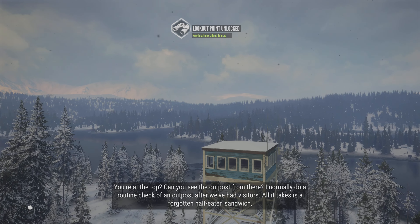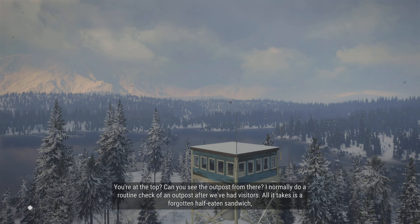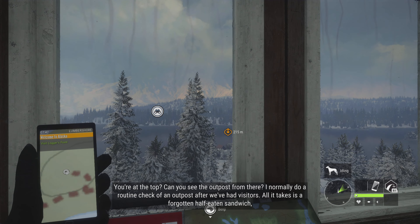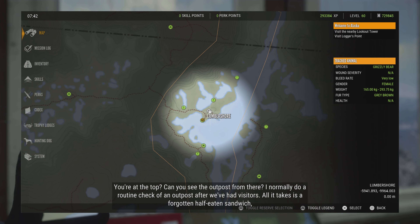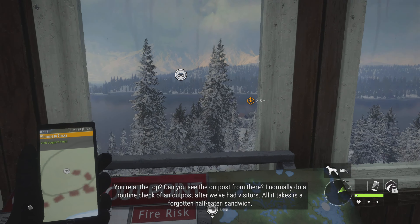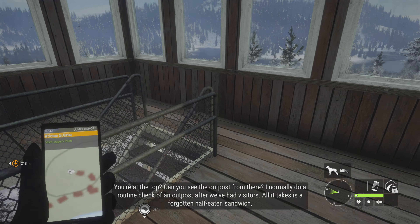You at the top? Can you see the outpost from there? I normally do a routine check of an outpost after we've had visitors. All it takes is a forgotten half-eaten sandwich, and suddenly you have curious animals coming to investigate. Bears are temperamental neighbors, and you don't want them knocking on the door asking to borrow some sugar.